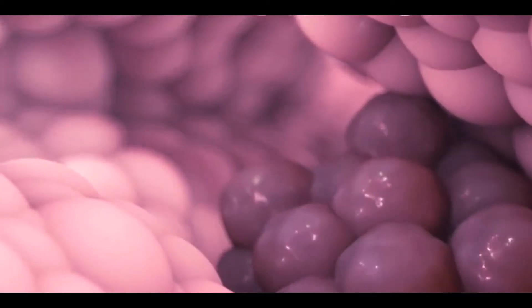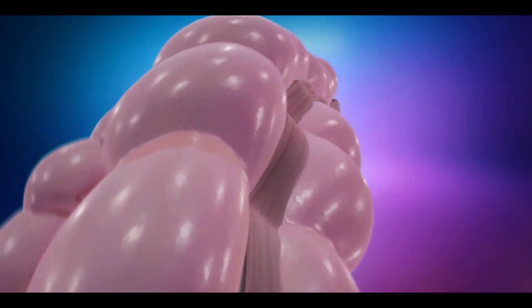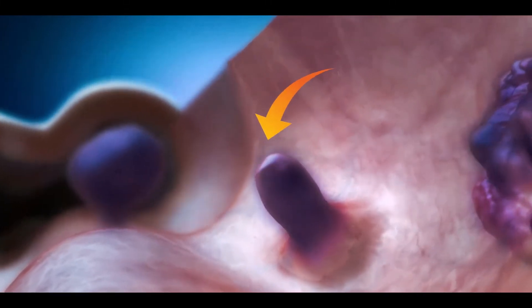Sometimes, due to some reasons, if changes occur in DNA of the rectal cells, they start growing abnormally and form an outgrowth or bulge in the rectum.